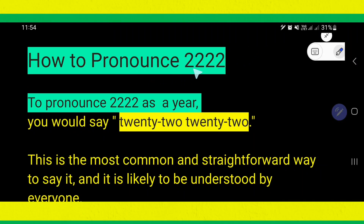How to pronounce two-two-two-two as a year and as a number.